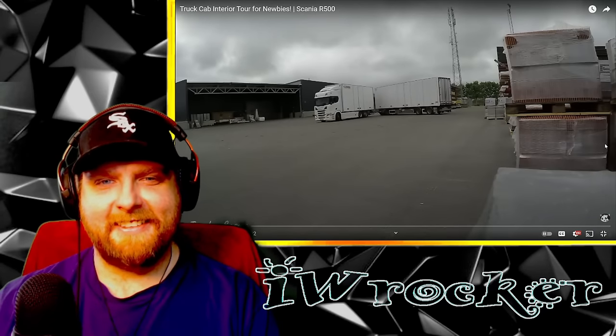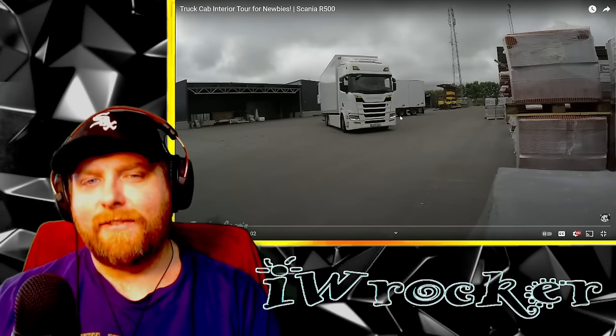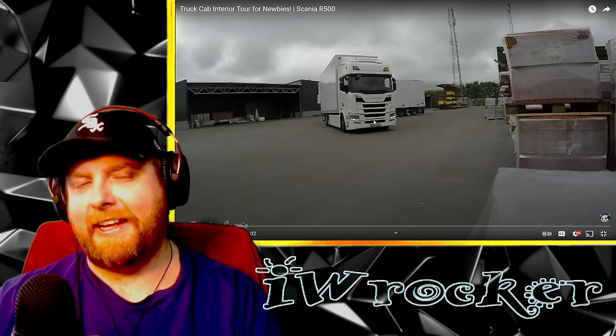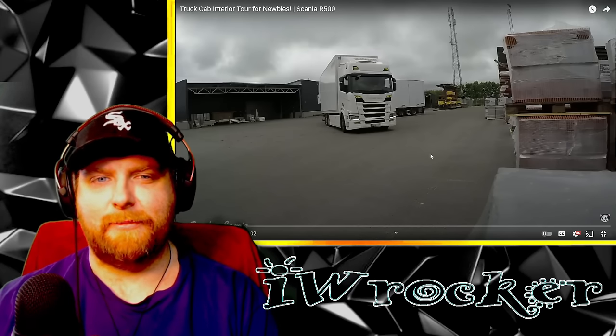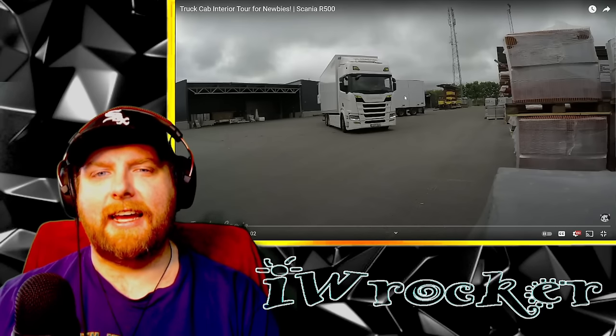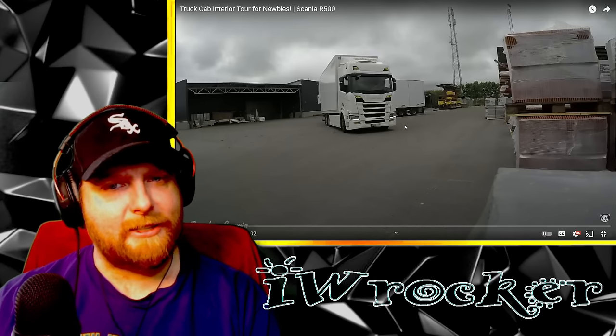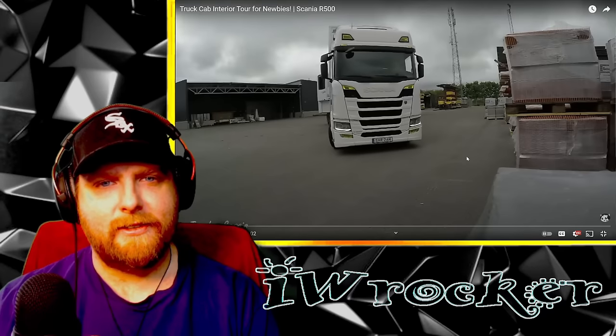Whoa, what is that? First of all, beautiful Scania - when are they not awesome? They're just freaking awesome machines. And that's weird how it's like this small trailer almost on the truck. You see how the truck has a really long wheelbase? I don't know if I've seen this setup yet - then it's got an actual detachable trailer behind it. That's a sharp truck.